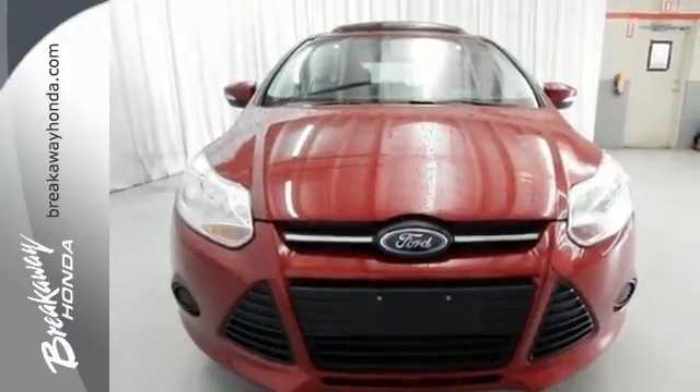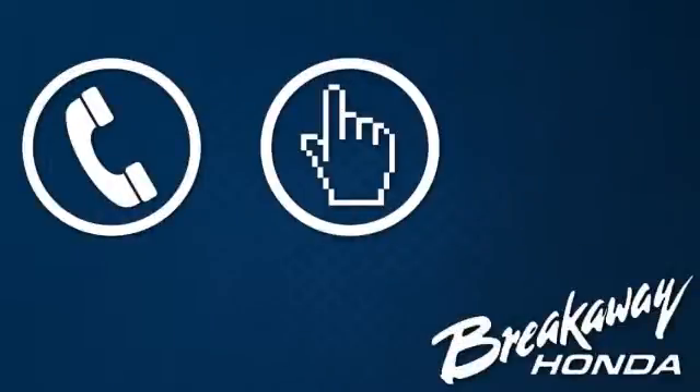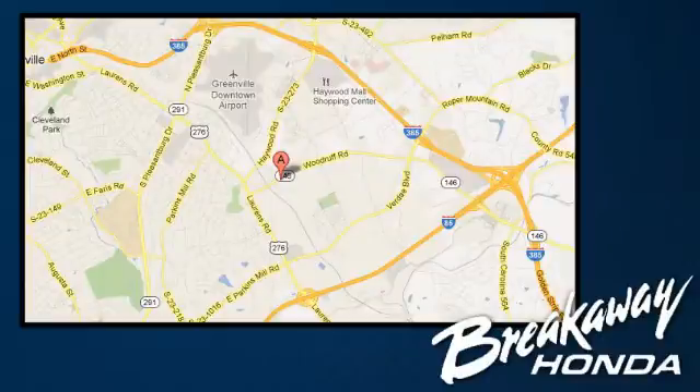Get behind the wheel today. Call, click, or stop in today. We're conveniently located at 330 Woodruff Road in Greenville, South Carolina.